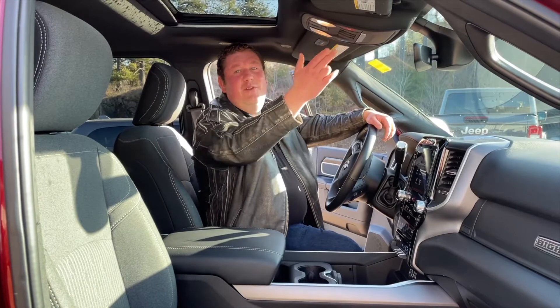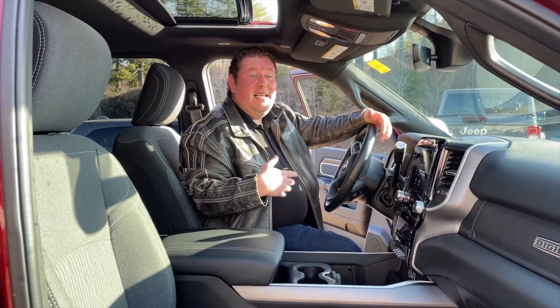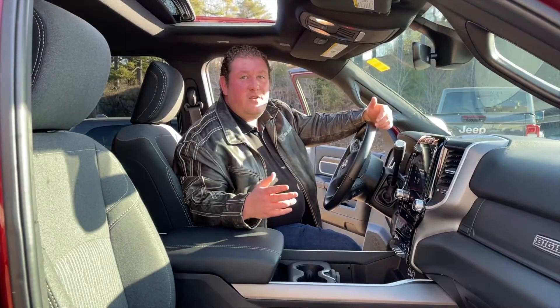It has a power sunroof, heated seats, heated steering wheel, navigation, and surround view camera.